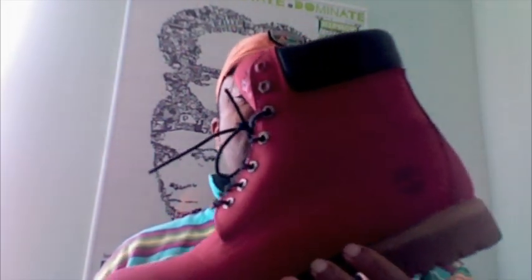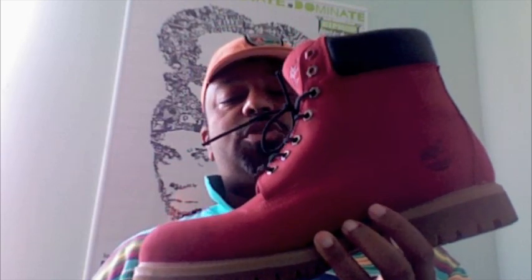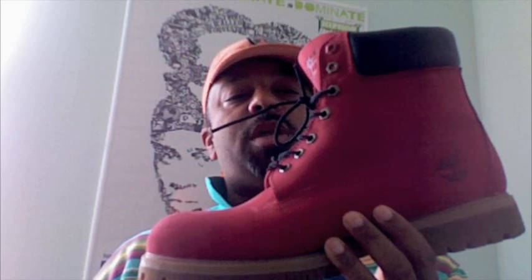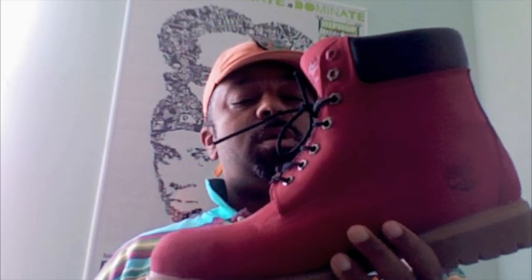Now you might remember this boot from a couple years ago. Timberland did this collaboration with a retailer, Villa — I call this the Cranberry Contractor. They've done other red boot releases too. There was a collaboration with Pharrell Williams. That boot was all red: midsole, outsole, ankle collar, upper, lacing — everything was red.